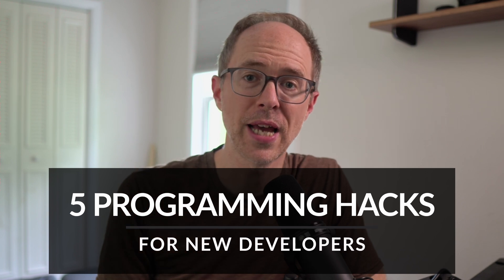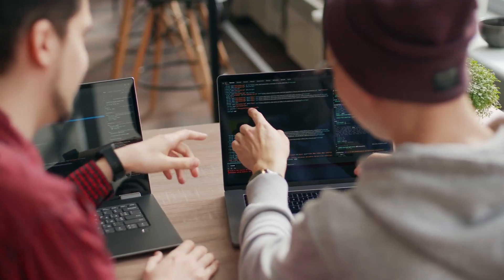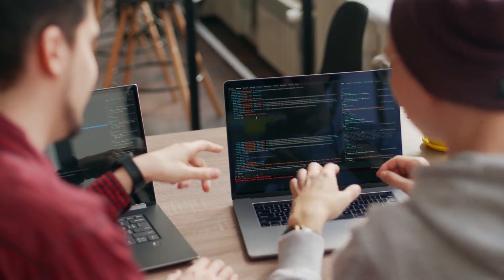What's up everybody? It's Travis here from Travis.media. I have a quick video for you this week and it's five programming hacks for new developers. So if you're new to the industry or you're trying to break in, these five tips will help you level up faster. Let's get started.